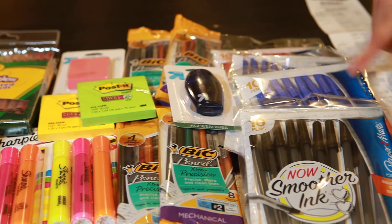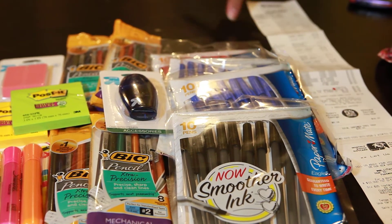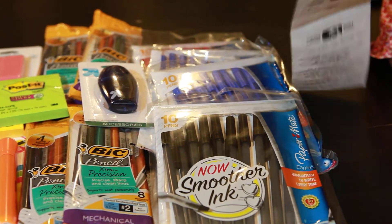Along with the Paper Mate pens — these are regular price at $0.97 each. There is a $1 off of two Target coupon, and I applied two of those. I'll go ahead and show you my receipt.